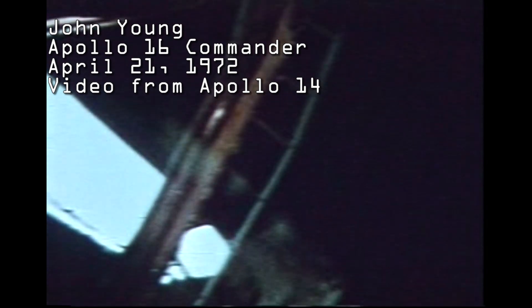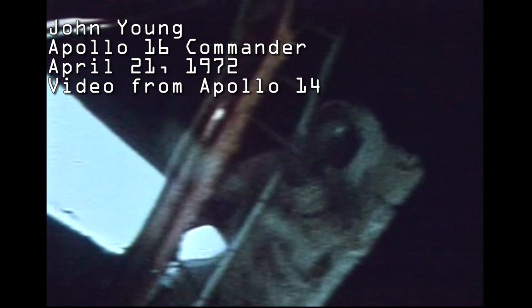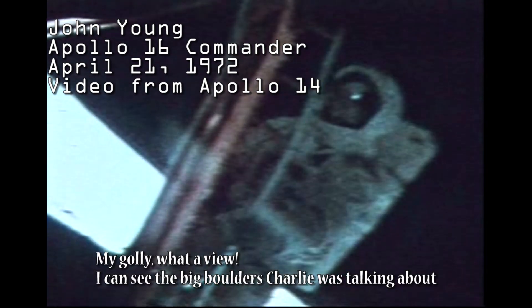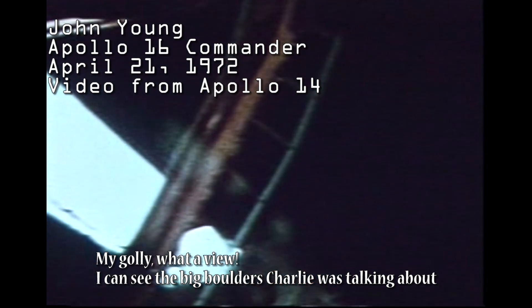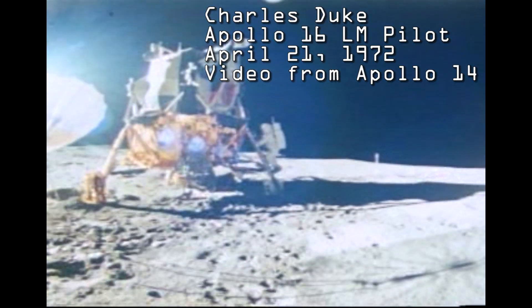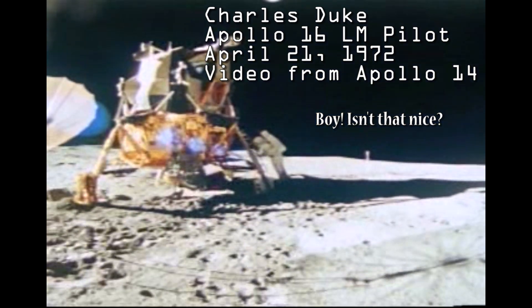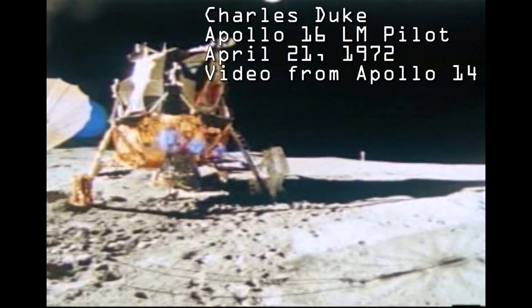Okay, Houston, I'm standing out on the porch. Got the ETV in one hand, just sort of looking around here. My golly, what a view! Let's get a big bow there Charlie was talking about. How far back is it? Isn't that nice? The old ETV is hanging right in there.